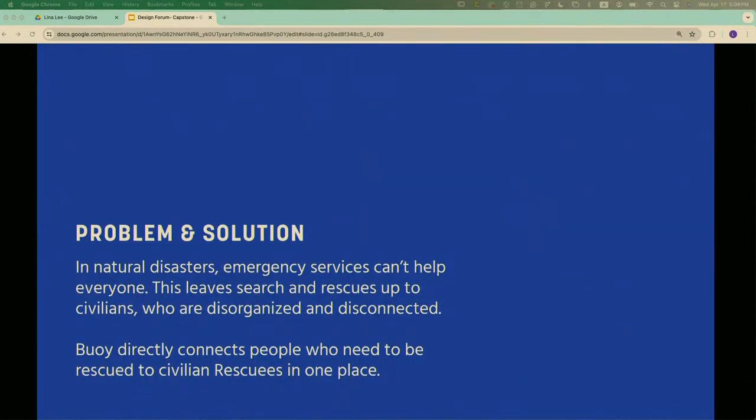Everyone around here knows floods and hurricanes are no strangers to us. When those things happen, 911 and emergency services can't get to everybody, so it's up to the community to help rescue people. My solution is to create an app where people who need to be rescued can connect with people who have boats and trucks and are willing to help rescue people in disaster circumstances.